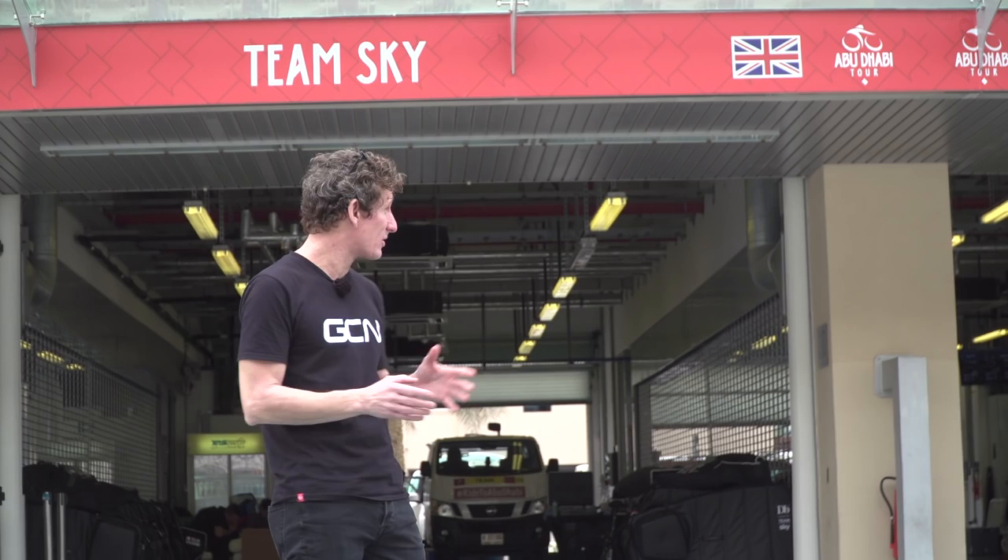We're here at the Abu Dhabi Tour to conduct an in-depth survey amongst the World Tour teams to find the answer to that very question.